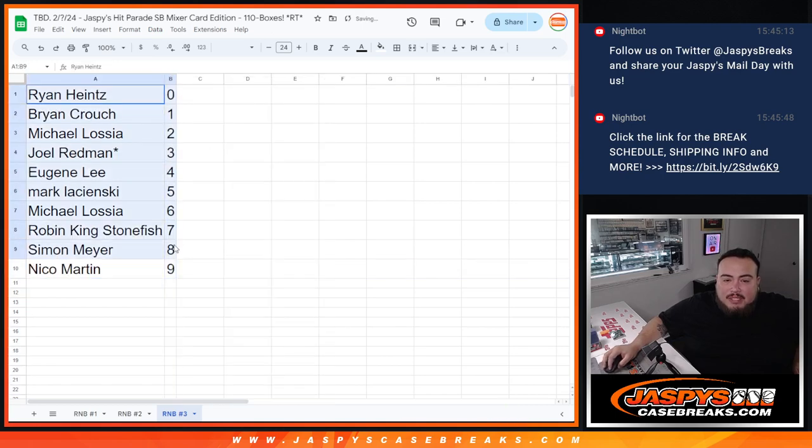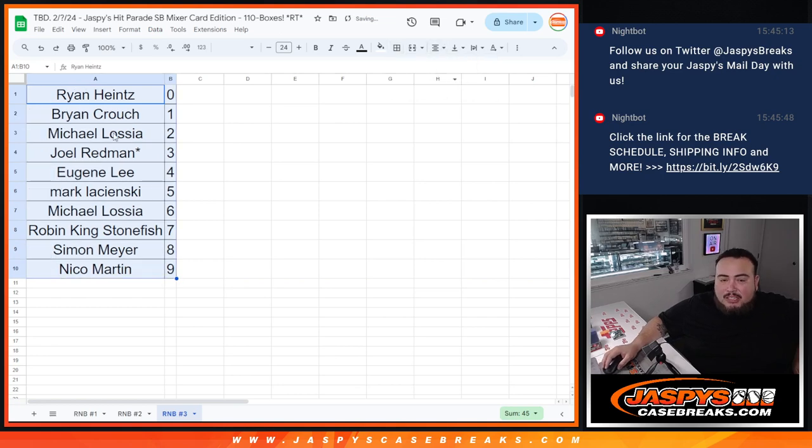Now remember, there is a chance that some of these cards in the mixer might not be numbered. Just like a normal R&B, if they're not numbered, we'll randomize them between you guys. Depending on how many there are, either all in one lot or just spread them out evenly. But hopefully everything should be numbered — if there isn't, don't worry, you guys get a chance at everything.